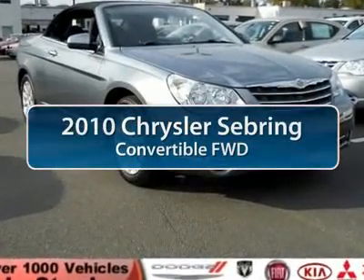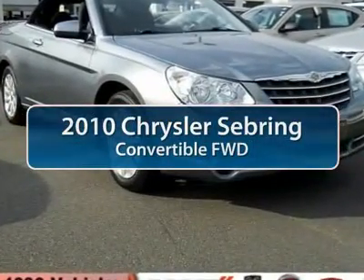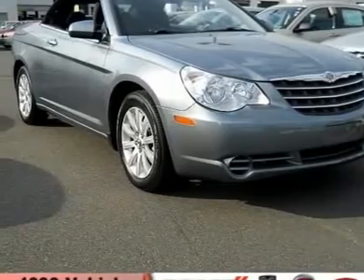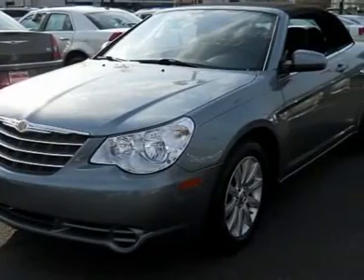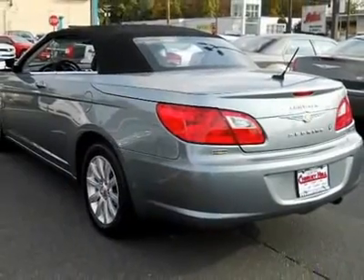The 2010 Chrysler Sebring. The Sebring's sleek exterior design captures the essence of movement, while the interior craftsmanship offers a cabin with an abundance of style and comfort, including seating for five.